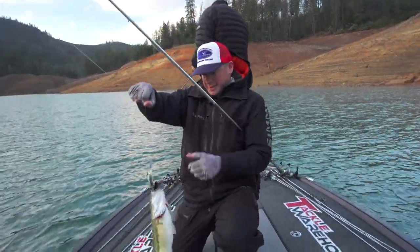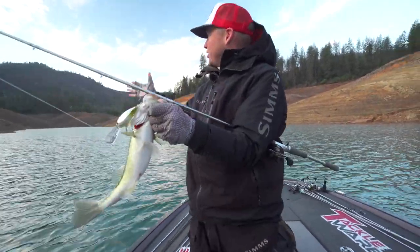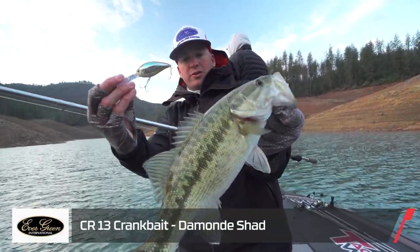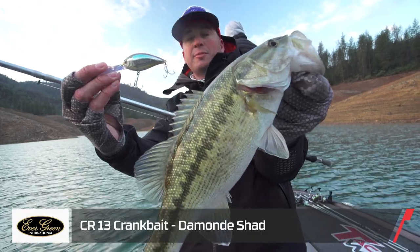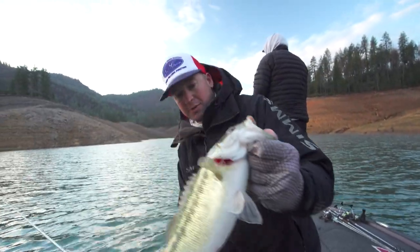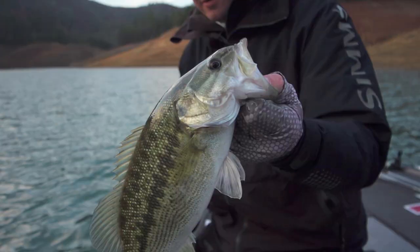That fish is literally in the middle of this channel. This is where we ended the day yesterday. Evergreen CR13 — it's about 60 feet deep and I'm winding it pretty fast through these spots. On a bag — good start to the day, buddy.